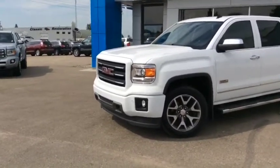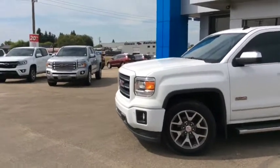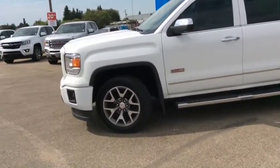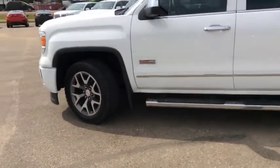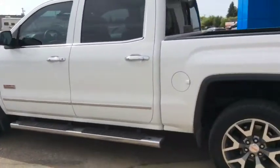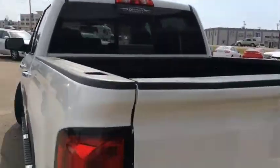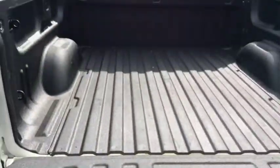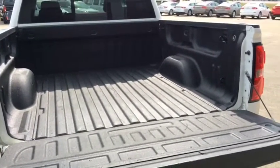It features a 6-speed automatic transmission. The exterior of this pickup is enhanced with chrome mirror caps and door handles, 6-inch chrome assist steps, front and rear mud flaps, a locking easy lift and lower tailgate, spray-in box liner, and of course remote vehicle start.